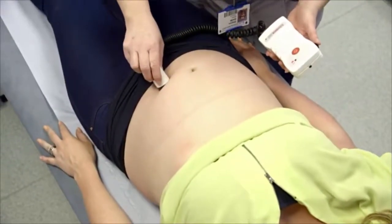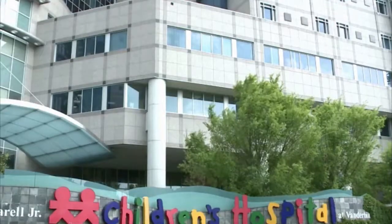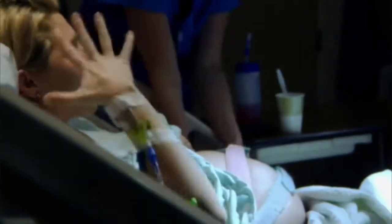Nurse midwives may work independently through a private practice or on a care team at a hospital or birthing center. They may be needed at all hours to manage labor and deliveries. Nurse midwives must be strong in order to lift and position their patients and may be vulnerable to back injury.